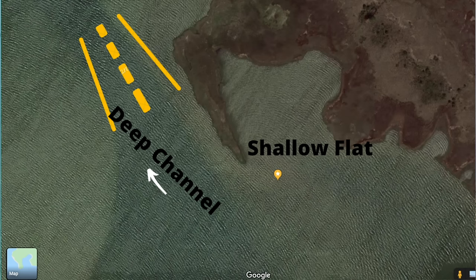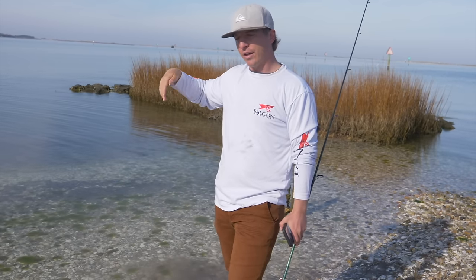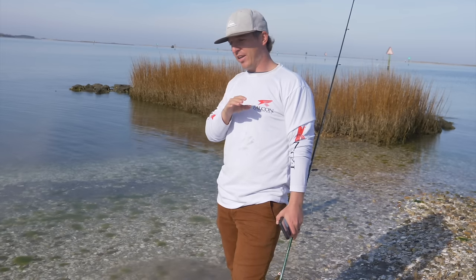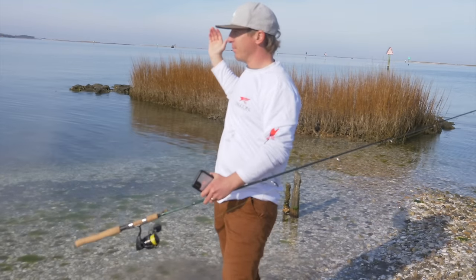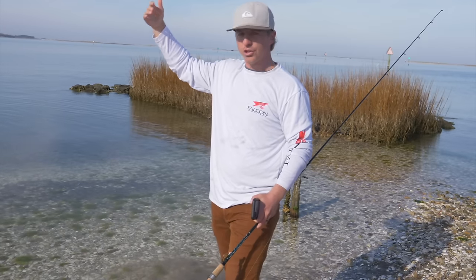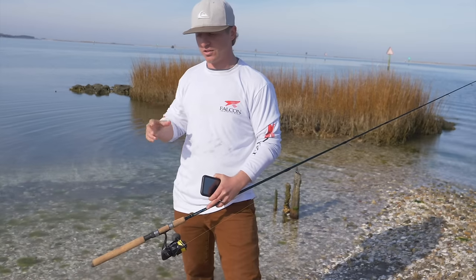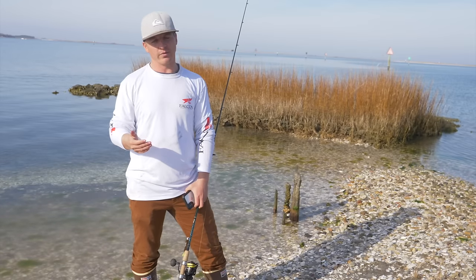These troughs and channels — especially adjacent to creeks and flats — are areas that redfish move into at higher tides to chase bait. We like to call these the 'highways' that redfish travel. Redfish do travel: puppy drum might move half a mile to a mile, while larger adult-class redfish can move miles in a single day. Depth changes are something we always want to keep in mind no matter where we're fishing.